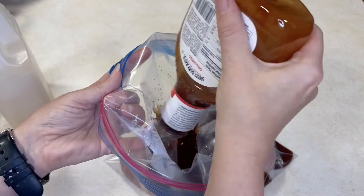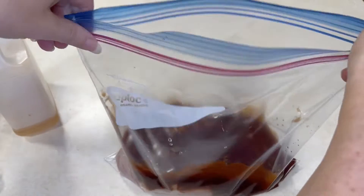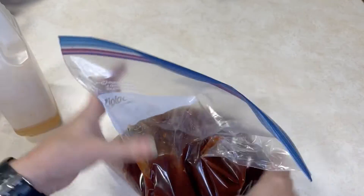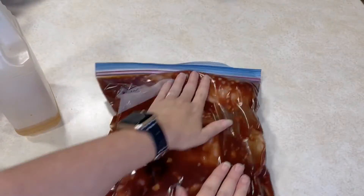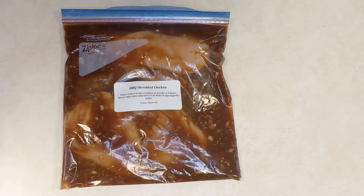Just like the cilantro lime chicken, get rid of your air, lay it flat to freeze, and seal it up. On the day of, do this in the slow cooker and shred when done. We recommend serving this with coleslaw — a little bit of garlic, a squirt of lemon juice, and some salt and pepper, let it sit a bit. Put it on the bun, toast the bun if you like. There are really a lot of ways to enjoy this, but it's a hit every time.